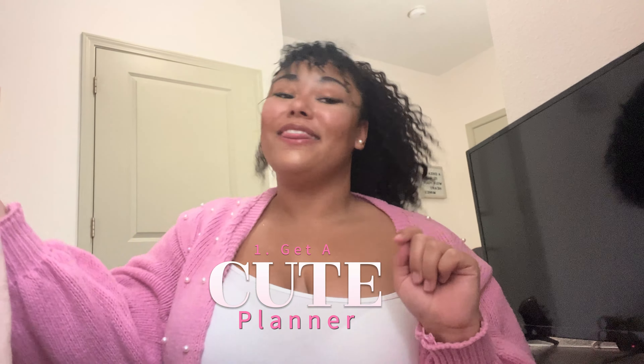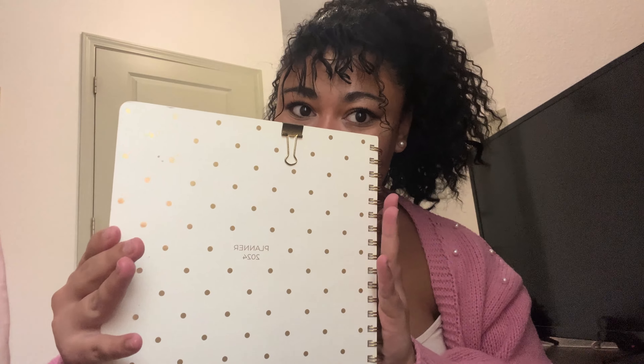So number one, I'd have to say is get a cute planner. This is mine — I love her. She's really cute, she's white with like gold polka dots. I keep everything in here: appointments, assignments, meetings. Everything is color coded, and this one even came with stickers.